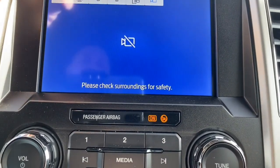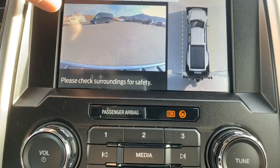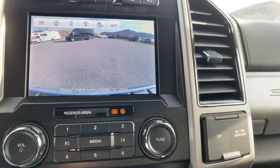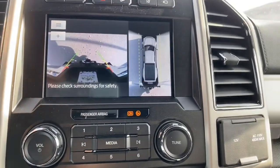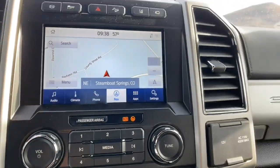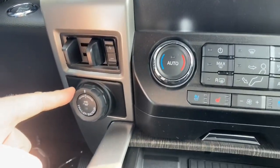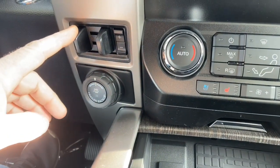When you hook up to a trailer you have a camera there as well — lots of different cameras available. When you put it in reverse you have your backup camera so you can see your hitch when hooking up. This vehicle has the max trailer tow package, backup assist, and the integrated trailer brake control.